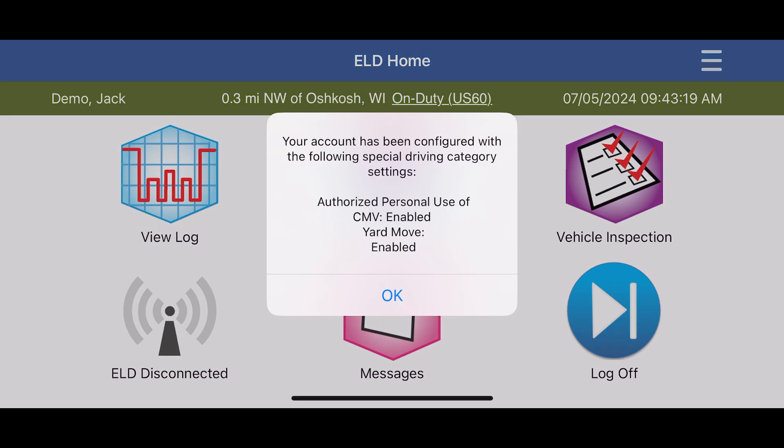Once you've completely logged in, there may be alerts that come up on your dashboard. They can indicate special driving conditions that have been enabled by your company, such as yard move, personal conveyance, and high rail. Tap OK to acknowledge these categories.